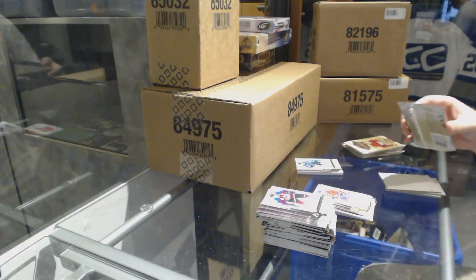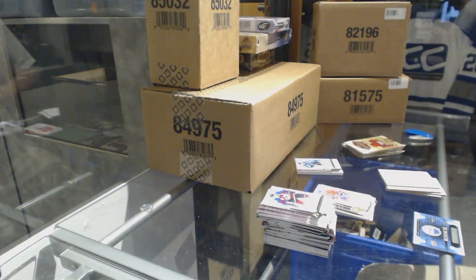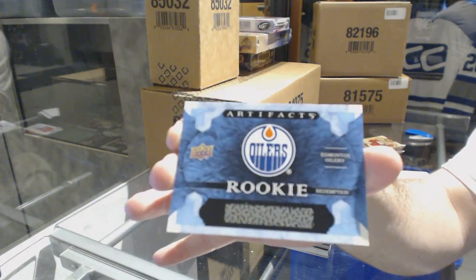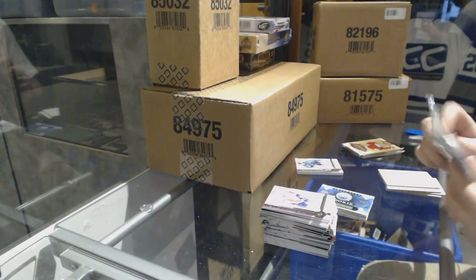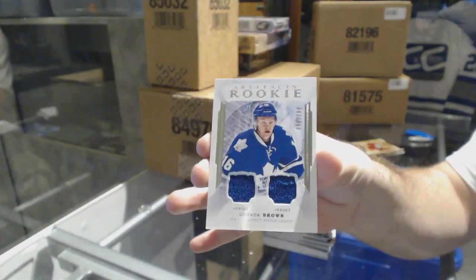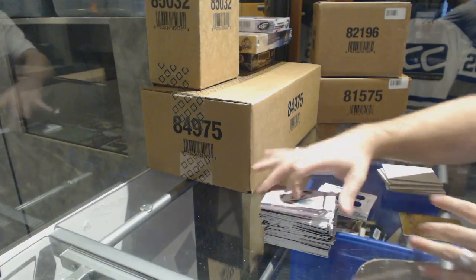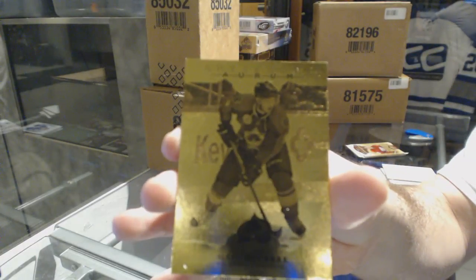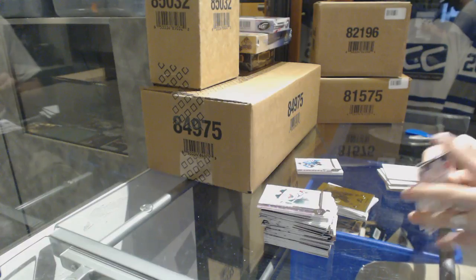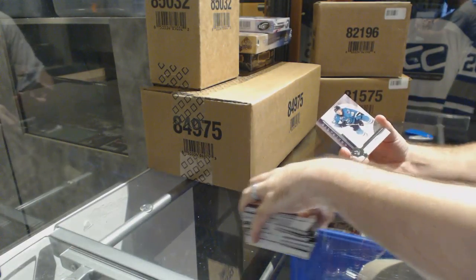We have a patch — I'm going to save that puppy for later. We've got a rookie redemption, Edmonton Oilers. We've got another rookie redemption, Edmonton Oilers. We've got for the Maple Leafs a dual jersey rookie numbered to 399, Connor Brown. We've got an Orem for the Avalanche, Matt Duchene. And we've got number 99 emerald base Ryan Miller.